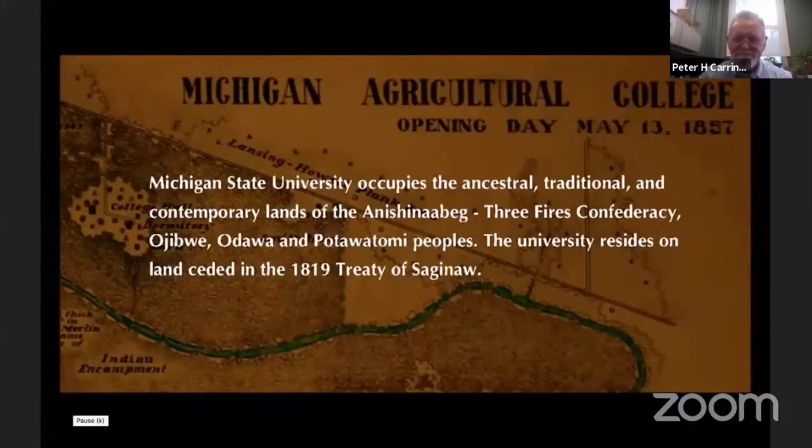Michigan State University occupies the ancestral, traditional, and contemporary lands of the Anishinaabeg Three Fires Confederacy of Ojibwe, Odawa, and Potawatomi peoples. The university resides on land ceded in the 1819 Treaty of Saginaw.